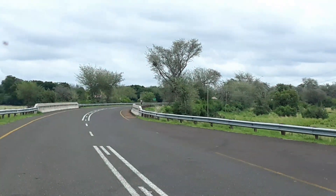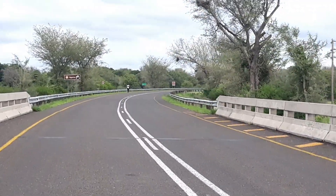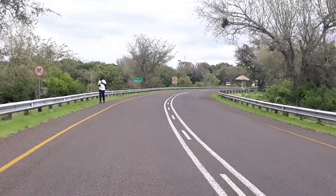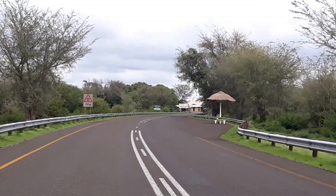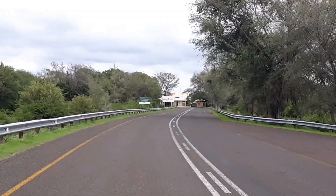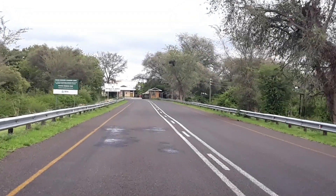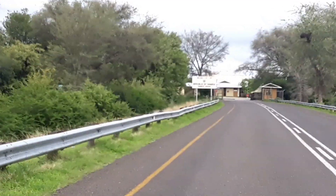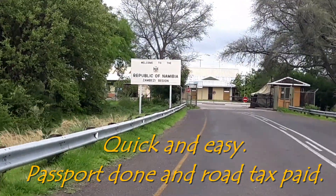And now we're going to go into Namibia — see if this is as easy. Ngooma — it says N-G-O-M-A, Ngooma. Here's the Namibian border post. Got to pay road tax here, get the passport stamped — shouldn't be a problem. Here we are, Republic of Namibia. Zambezi region — that's where I'm off to, and that's where Katima is.